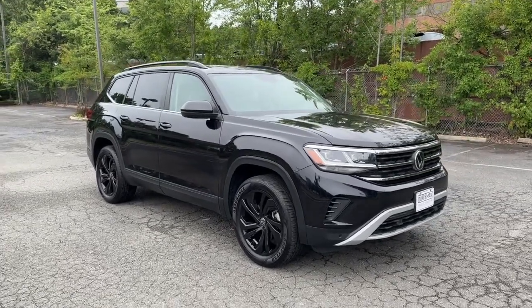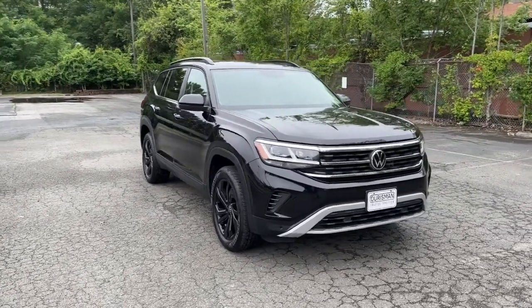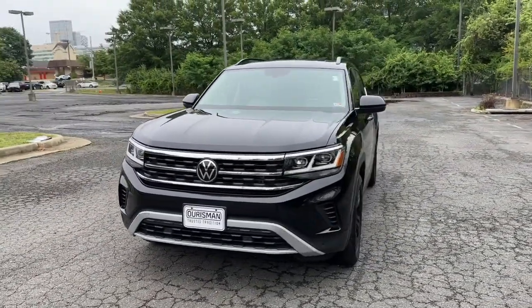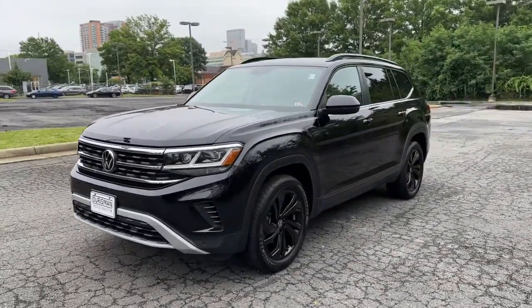This could be the car for you. The 2022 Volkswagen Atlas. With less than 40,000 miles on the odometer, this vehicle stands out from the rest.